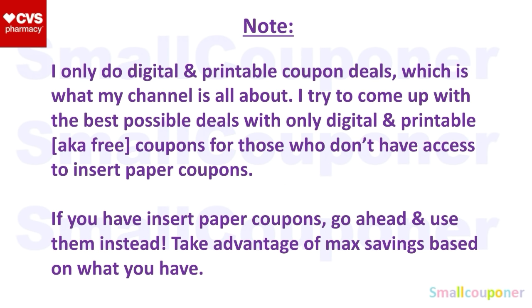I only do digital and printable coupon deals, so these coupons are free coupons. Basically, if you have a computer, a printer, or a smartphone, you'll be able to access these coupons — you don't have to spend money on them. But if you have insert paper coupons and they are higher value than the printables or the digitals, go ahead and use them in place of it. Use what you have.